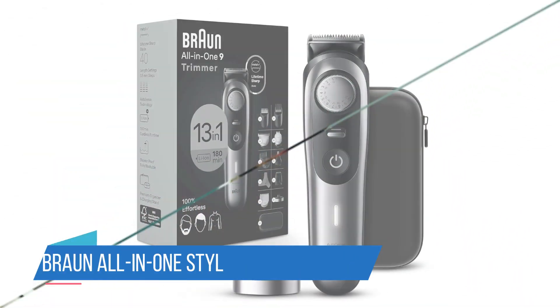Number 1: Braun All-in-One Style Kit Series 9 9440. The Braun All-in-One Style Kit Series 9 9440 has a dedicated precision dial that can support 40 different length settings in 0.5mm steps for beards up to 20mm long. It has a long-lasting battery that can stay fully powered for over 100 minutes at a time and is equipped with auto-sensing technology that adjusts the power of the motor to fit the thickness of your beard, making it one of the best beard trimmers for shaping.